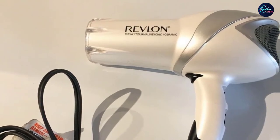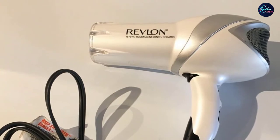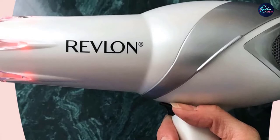Additionally, the device has two heat and two speed settings to control the temperature. The hair dryer comes with an attached concentrator nozzle and volumizing finger diffuser attachments for better precision styling.